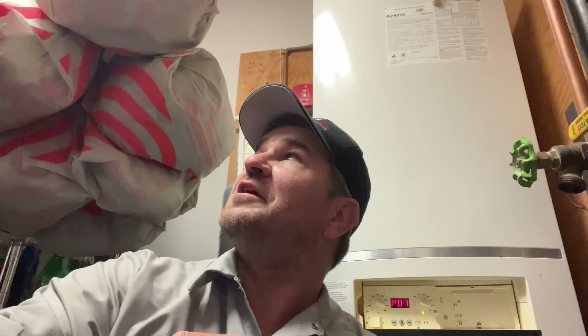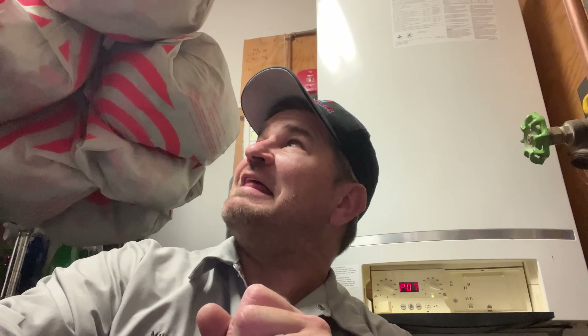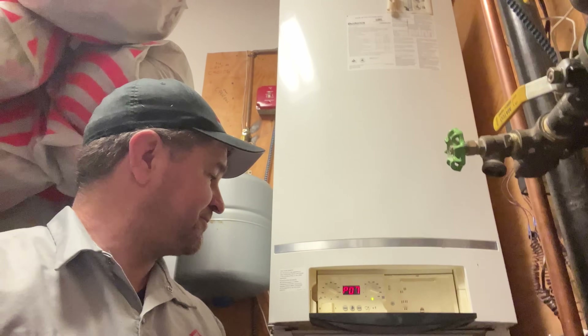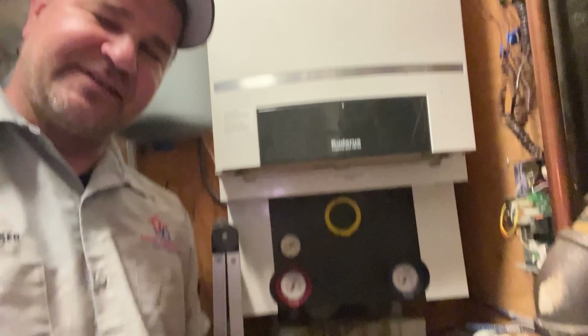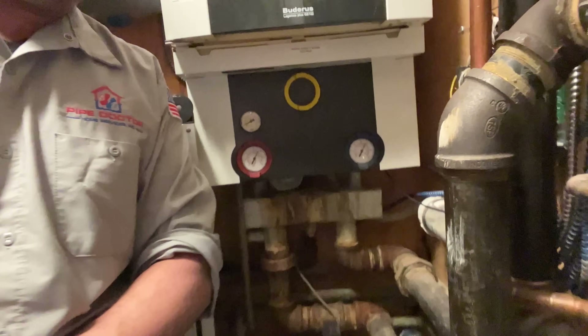Peter, it's time for another video — let's educate and entertain at the same time. This Baderis Logomax Plus GB162 has seen better days. One of the great things I like about being a Bosch ABC contractor is that I have second-to-none technical support direct from the manufacturer.